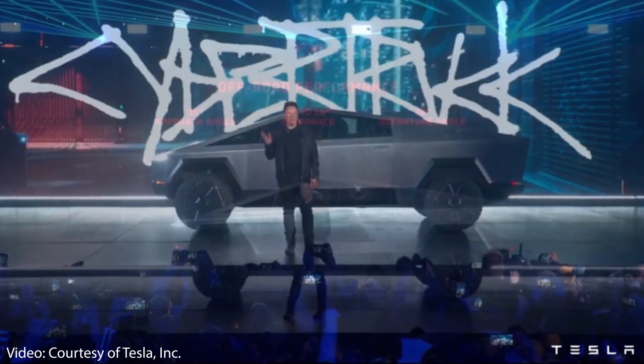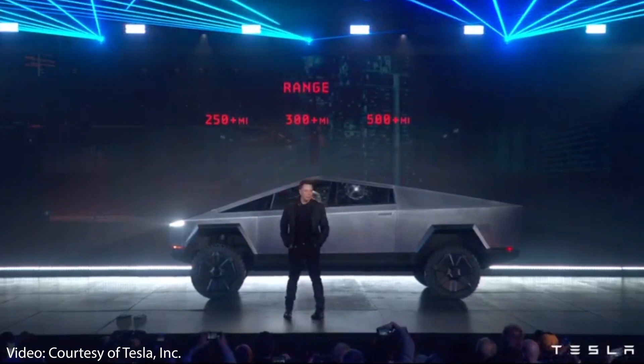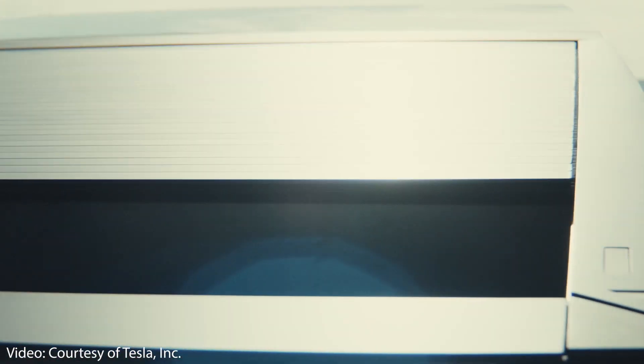Several new patent applications were just filed by Tesla, and they reveal tons of new details about the Cybertruck, including potentially longer range, driving modes, performance, the solar tonneau cover, and much more. Let's dive into all the details. I'm Jonathan, and welcome to CleanerWatt.